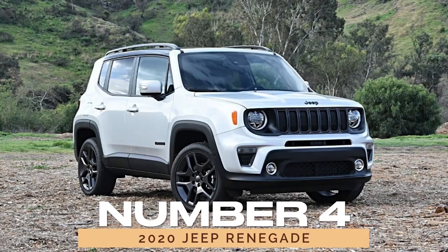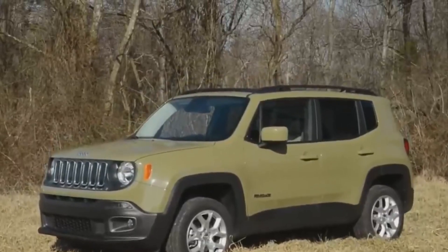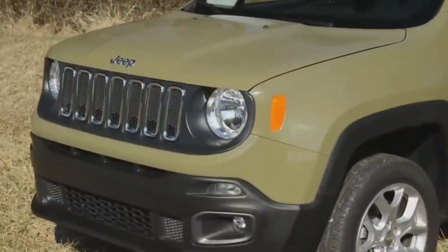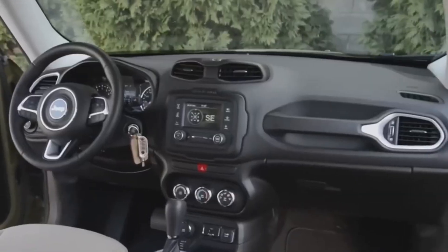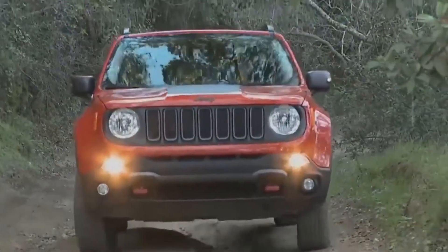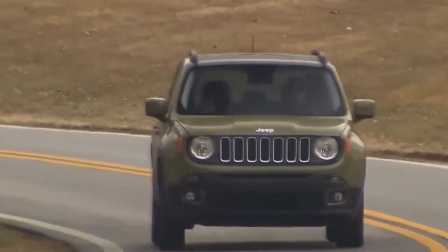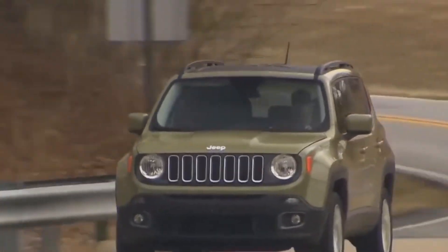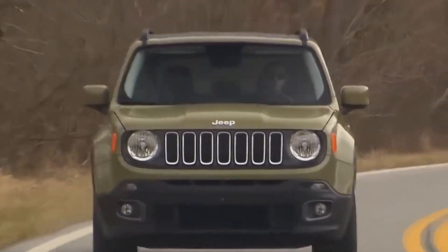Number 4: 2020 Jeep Renegade. In the realm of subcompact SUVs, the 2020 Jeep Renegade reigns supreme as a formidable contender. Boasting off-road prowess and city-friendly dimensions, the Renegade strikes a perfect balance between capability and convenience. Whether you're tackling rugged terrain or running daily errands, the Renegade proves that big adventures come in small packages.